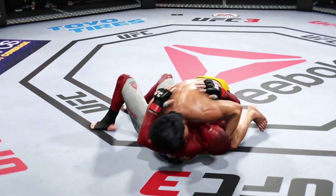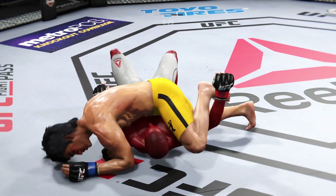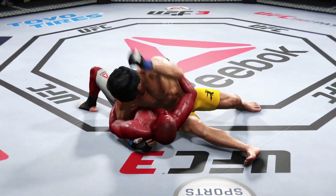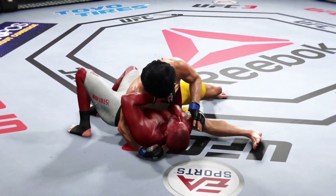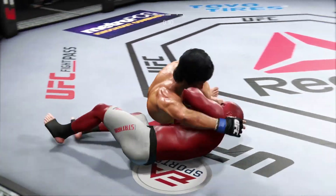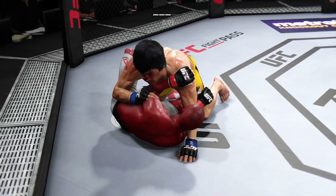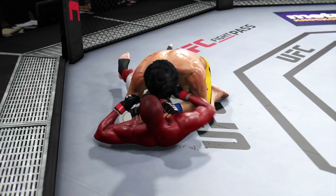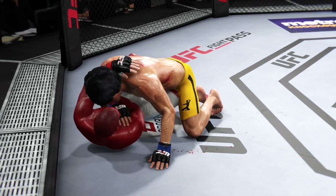Side control again. He's looking to work that mounted crucifix. Excellent movement here on the ground. 15 seconds remain in the round. Working from side control again. He's got full mount — no, half guard. That's three rounds in the can; we're headed to the championship rounds.